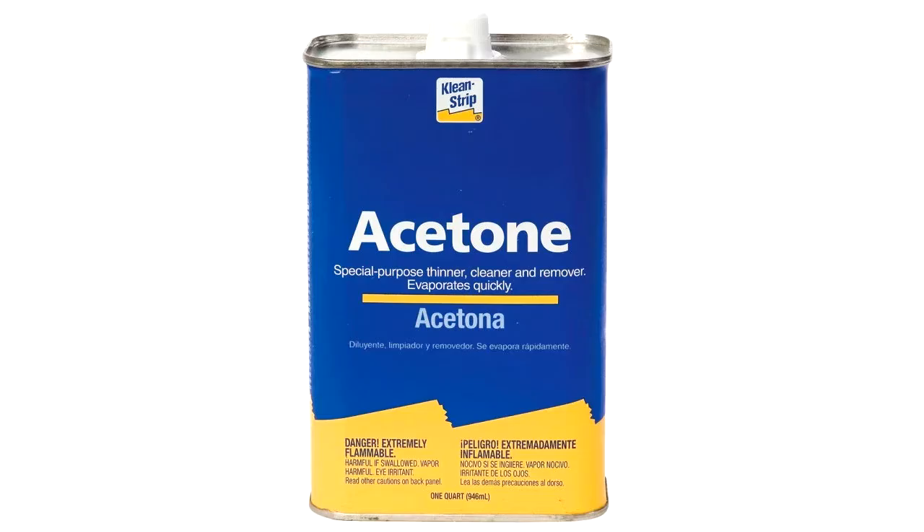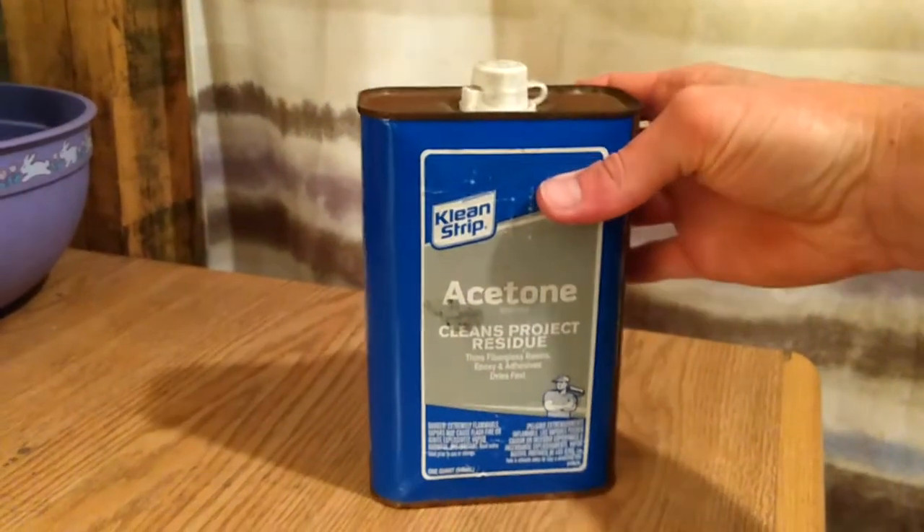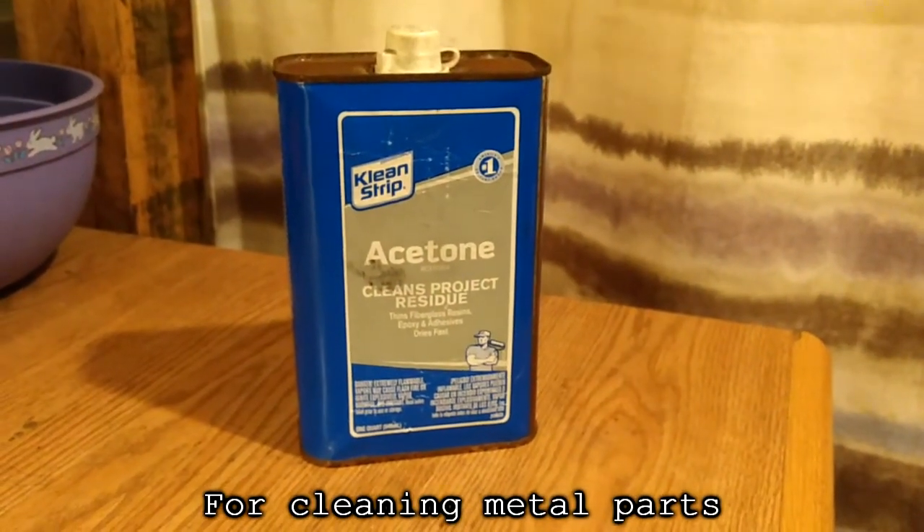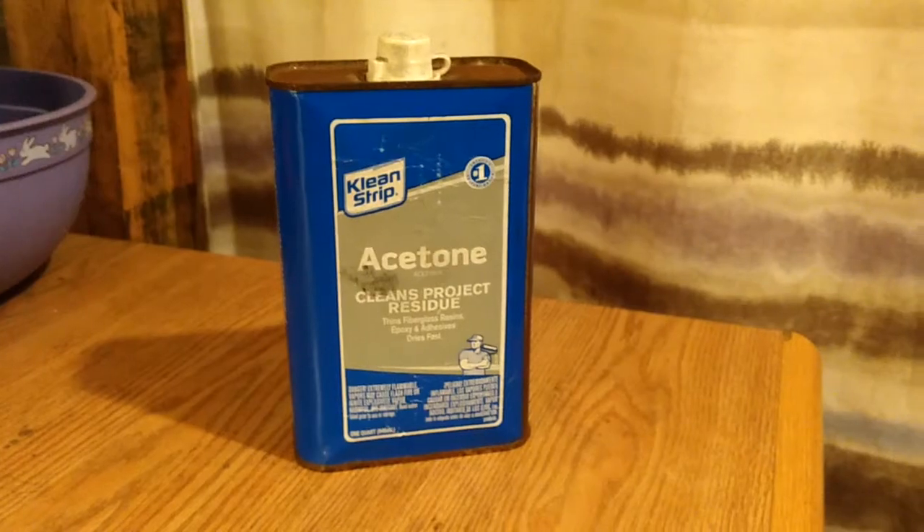Speaking of which, that brings us to item number five: acetone. When it comes to cleaning stuff with infinite layers of grease on it, nothing works better. Just don't use it on anything painted, unless you're trying to get rid of the paint.